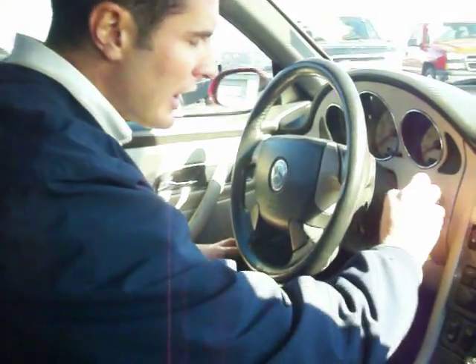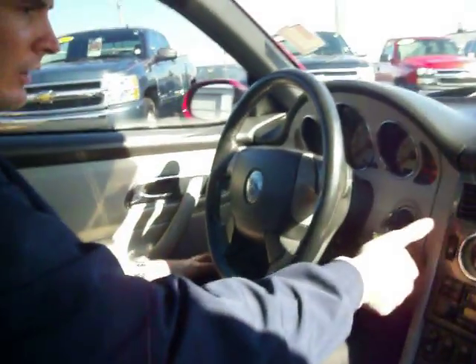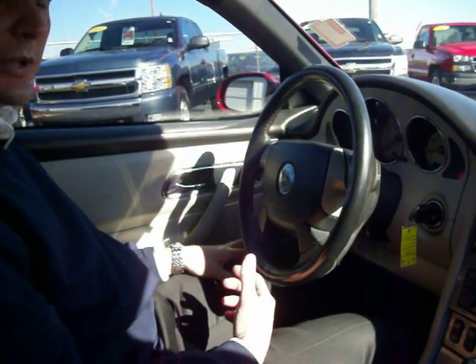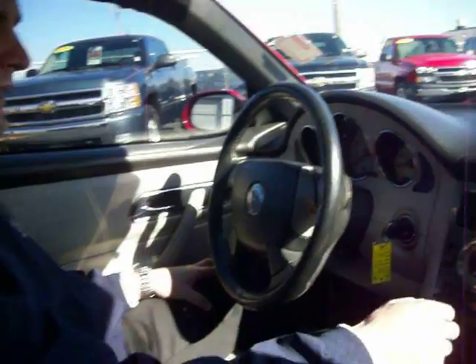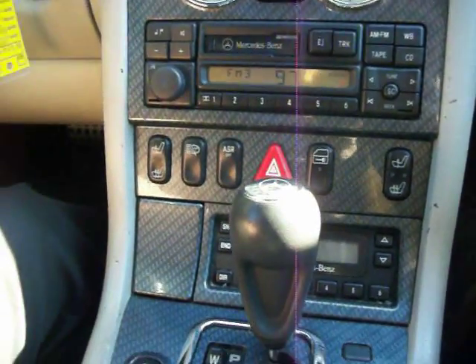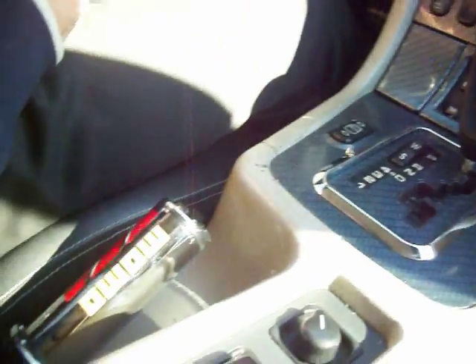On the inside of the vehicle, we have remote key entry, of course. You can hear that exhaust — it sounds pretty good. We have power locks, power windows, AC, tape deck, and there's a 6-disc CD changer in the trunk. You can swap your CDs in and out and whatnot.